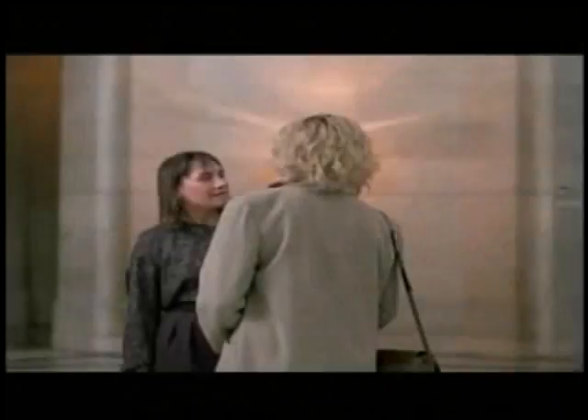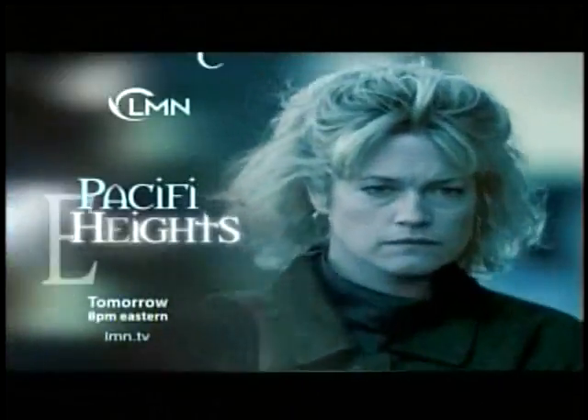The only thing standing in the way of their perfect future — "I'm your new tenant" — is a violent con artist. "This is a sick individual. He shot my boyfriend." Melanie Griffith and Michael Keaton: "I insulted my intelligence. This is a game." Pacific Heights — tomorrow night at 8.